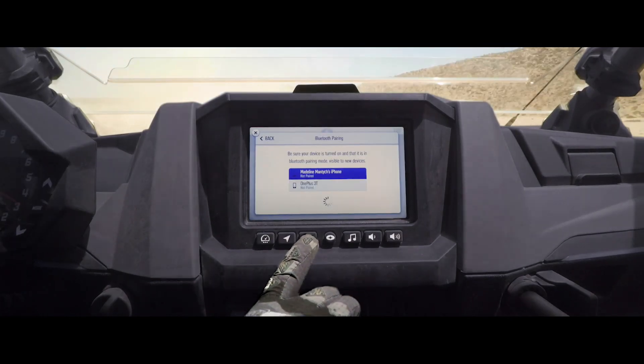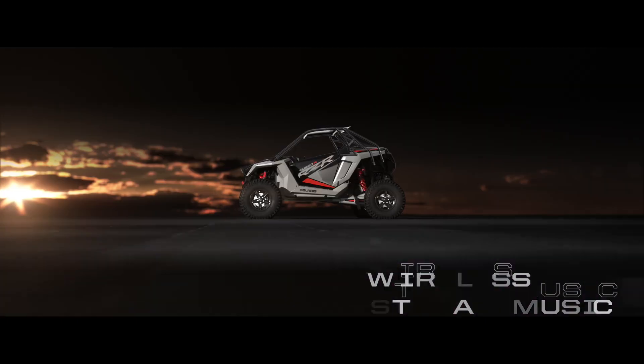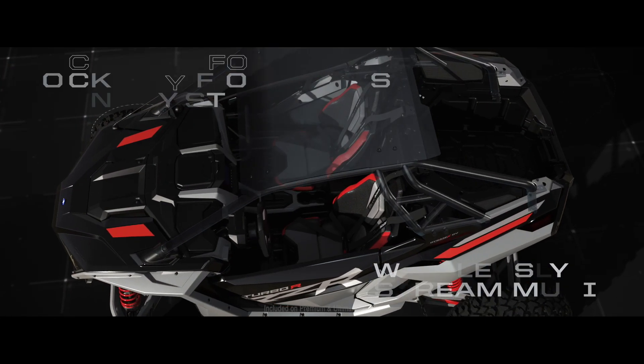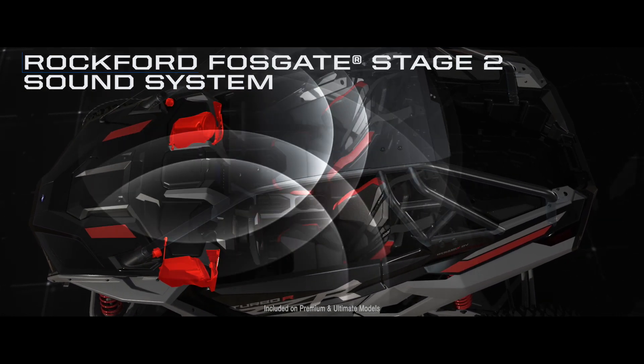RideCommand also connects with your phone via Bluetooth, so you can answer calls, receive text alerts, and wirelessly stream music to the Rockford Fosgate Stage 2 audio system that's perfectly tuned for off-road enjoyment.